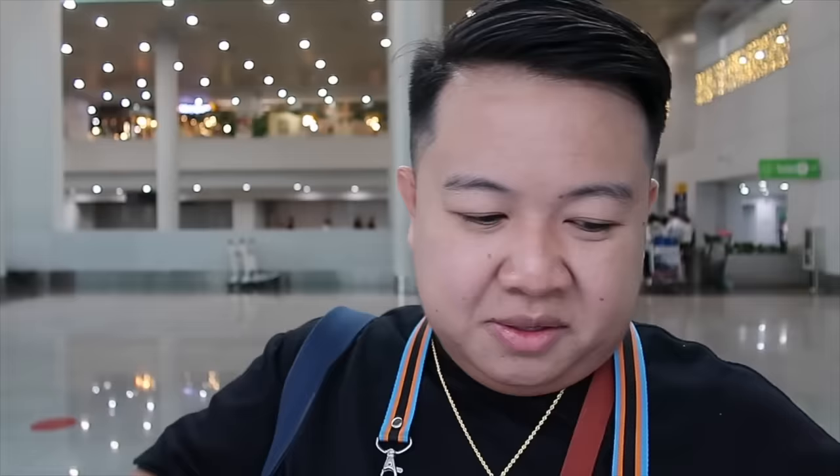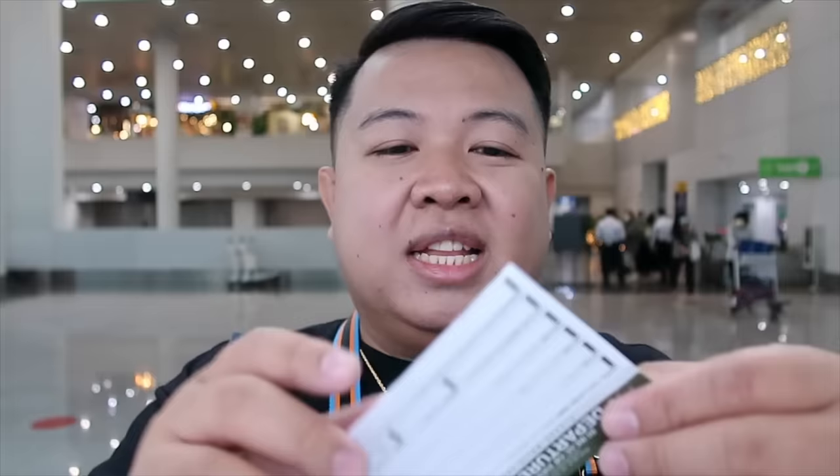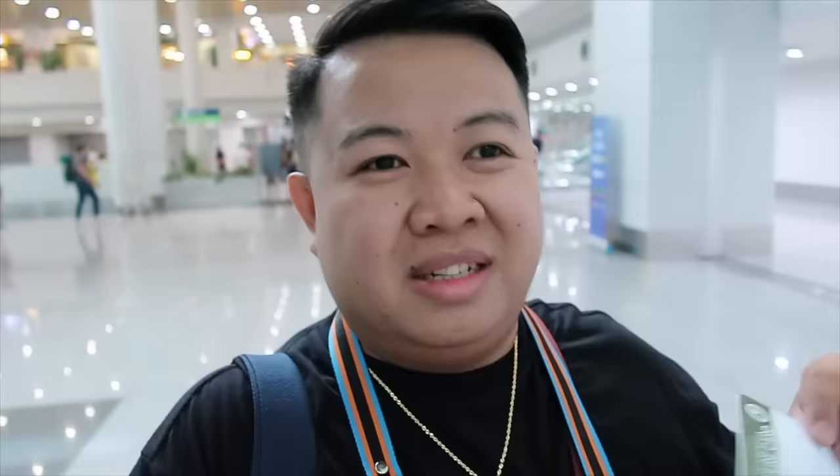Nabigyan naman ako ng departure card — dalawa yung binigay para kung sakaling magkamali. Tapos na tayo mag-fill up ng departure card. So ngayon moment of truth na — let's go sa immigration. Nandito na tayo sa pinakamasayang part — lusot na tayo sa immigration guys!